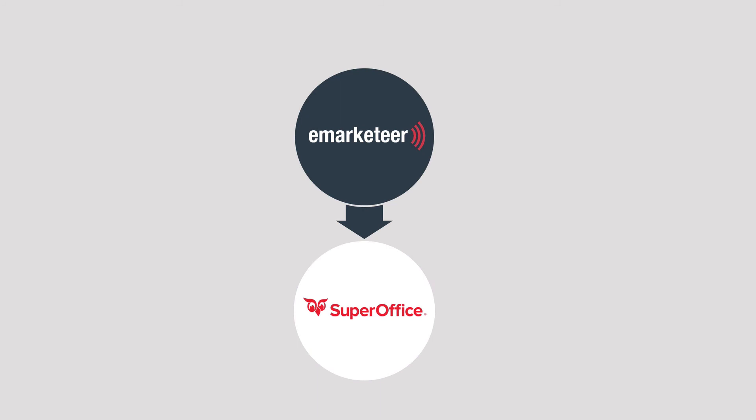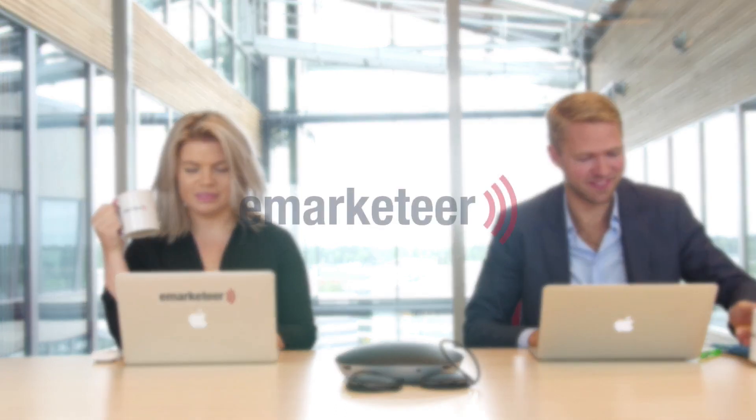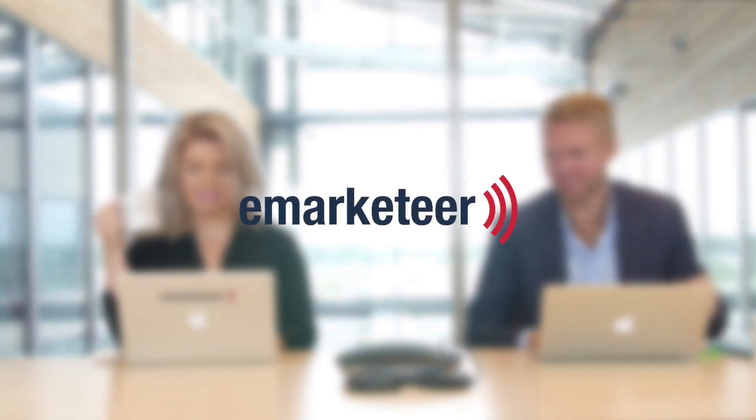Forms are just a small part of this integration. Event management, lead nurturing, and marketing automation — all of it is supported with this integration. That's smarter marketing with eMarketeer for SuperOffice.